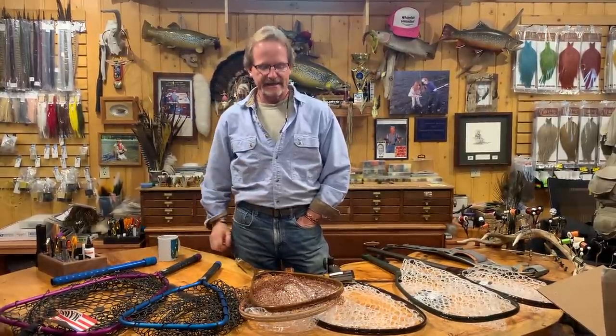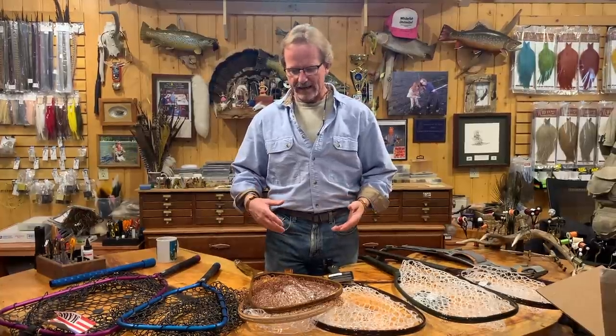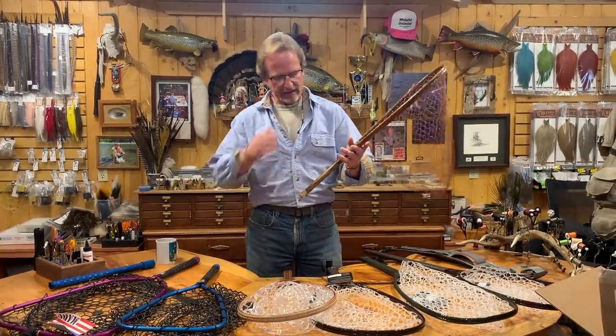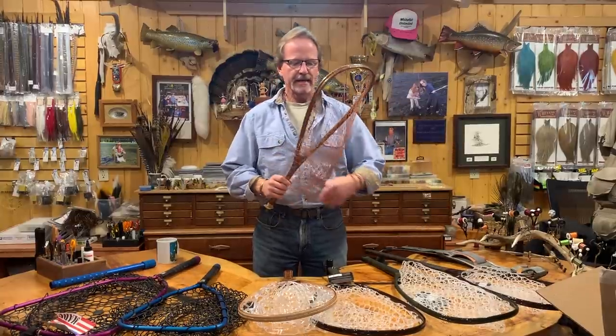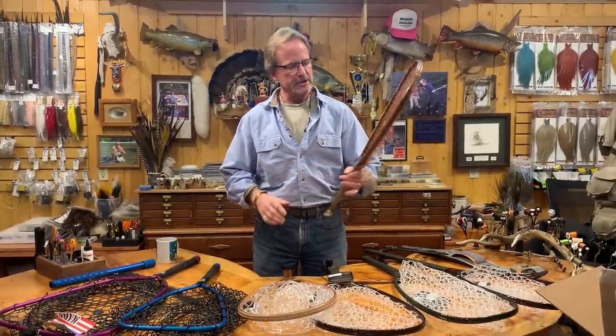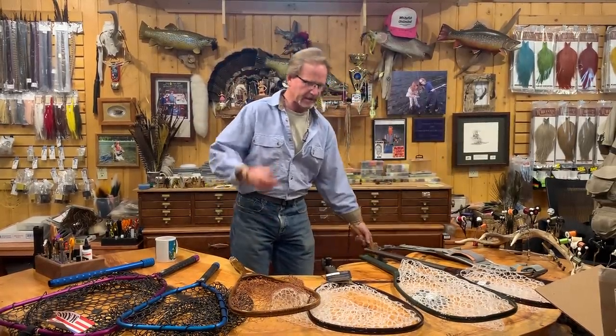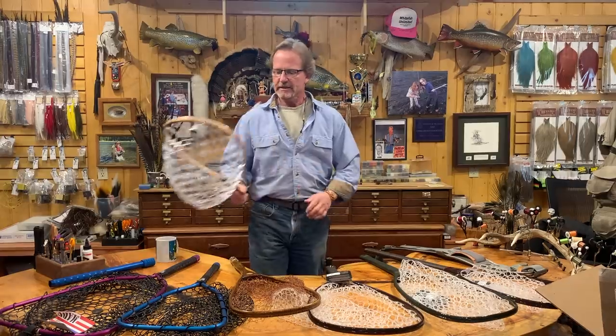Welcome back. Today we're going to talk about choosing a net. When you're trying to decide what net you want, you might want to consider where you fish first, and the size of fish. These are tools — mechanical advantage — that's what they're here for. The net I use was built for me by Dave Ellis back in Michigan, where I had very little fast water and mostly waded knee-deep in soft water, so fish came right to my feet easily.